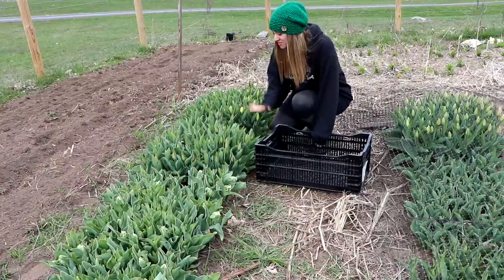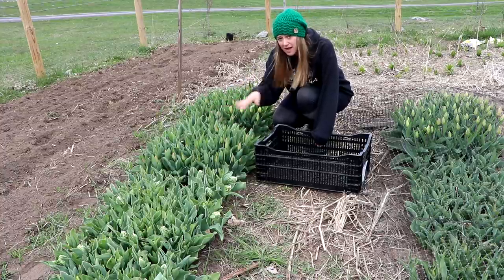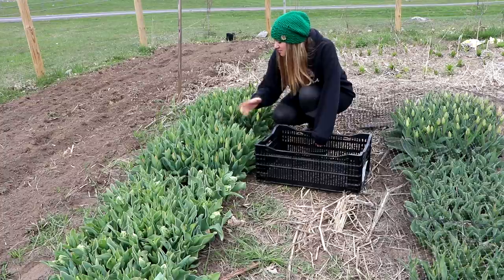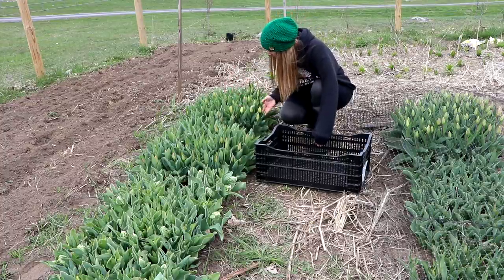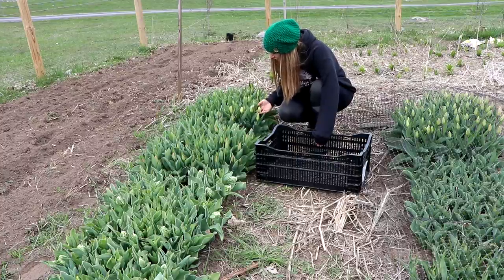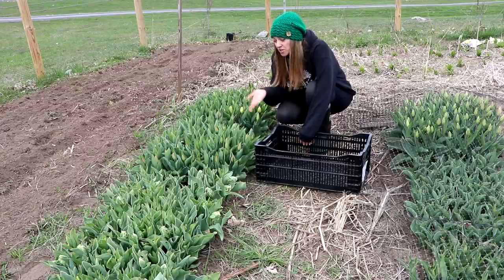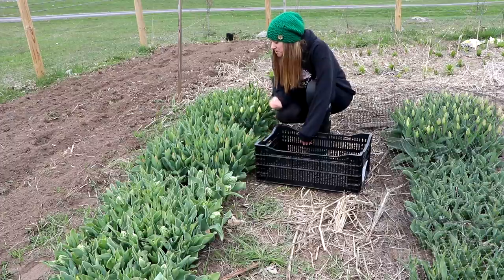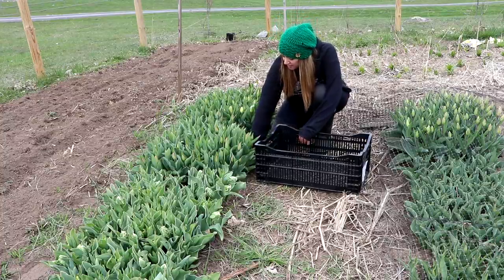These are tulips I've already pulled some of. These are called Christmas Dream — a hot pink, deep rose mix — and these are called White Marble, which are obviously a white tulip. I like to harvest at what's called the color crack stage, where you can tell what color the tulip is going to be. If you harvest it at that stage with the bulb, it will color up for you when you put it in the vase. I'm going to go ahead and pull all the ones I think are ready.